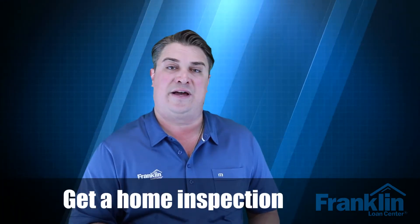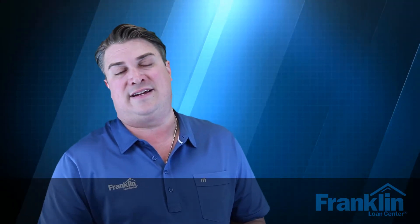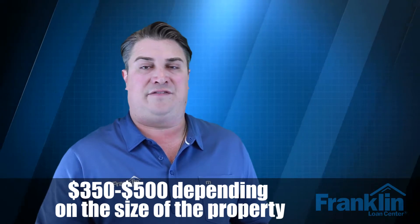Once your offer is accepted, one of the first things you'll want to do is get a home inspection. An inspection is not required, but it's definitely recommended — I call it sleep insurance. Step number three is your home inspection. You'll want to verify all the systems, utilities, and workmanship, and make sure anything that needs to be repaired — all electrical, plumbing, and HVAC systems — are all working. I really recommend investing in your home inspection report. Prices are typically $350 to $500 depending on the size of the property.